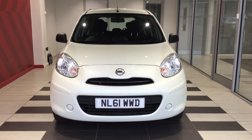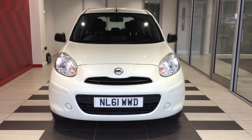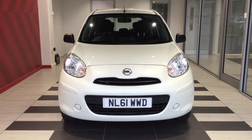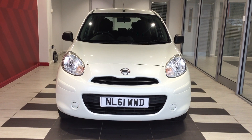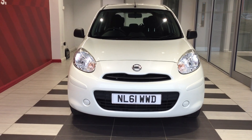Welcome to Smiths Nissan here in Peterborough. Today we are going to be looking at a Nissan Micra 1.2 Vizio 5 door hatchback, registration November Lima 61 Whiskey Whiskey Delta. My name is Richard. If you require any more information on this vehicle then please contact me directly on 01733 267 606 where I can give you more information.